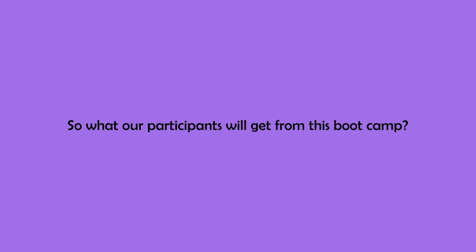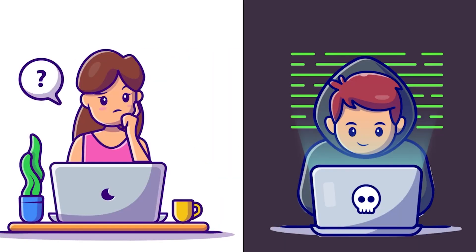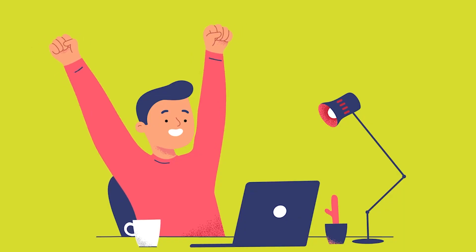So what our participants will get from these boot camps — we'll provide live classes where the basics of web development will be explained, and then will slightly move forward by practicing assignments of beginner, intermediate, or advanced level by explaining the best techniques to approach a problem. At the end you'll have four to five projects to showcase in your resumes.